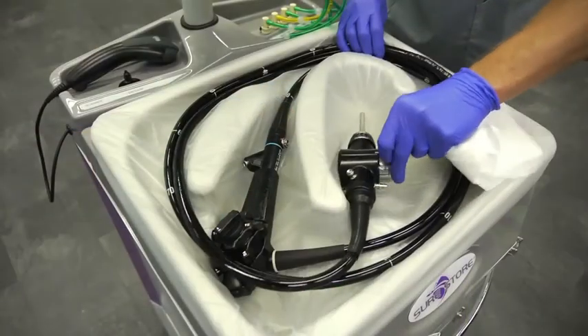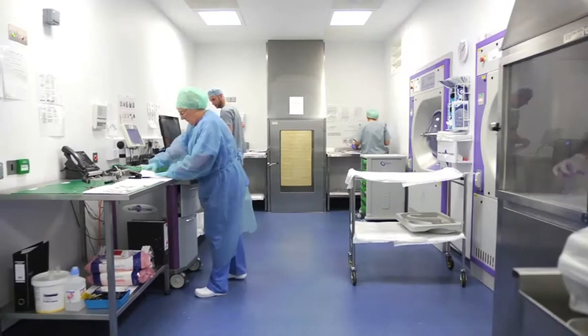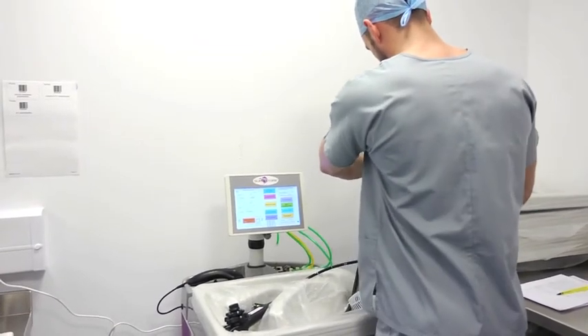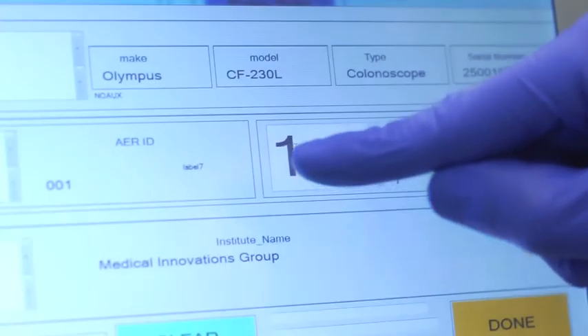The user-friendly SureStore conditioning unit requires no costly installation or endoscope drying facilities and is universal to any AER. The purpose-designed contoured tray and triple-sealed vacuum pouch provide complete transport and storage protection for all types of endoscope.